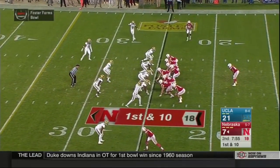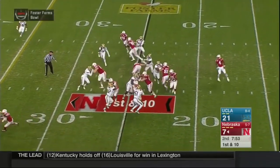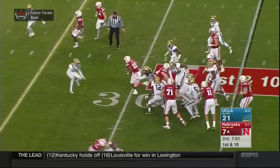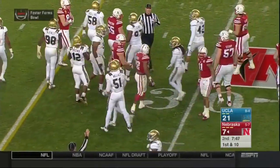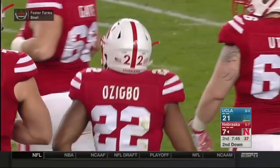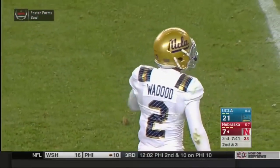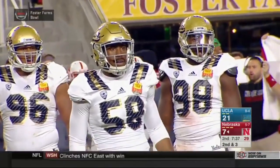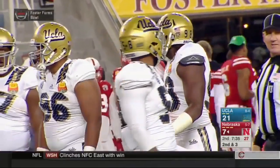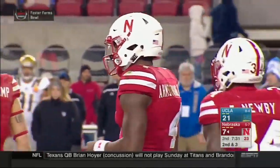Tommy Armstrong at center with Devino Zigbo behind him. First and 10 — they hand it off to Zigbo. Zigbo gets up to the 30, breaks a tackle, gets knocked down at the 31-yard line, a gain of six or seven. Good tough run by Zigbo. Tackled by Wadu. It'll be second and three for the Huskers at their own 32. 21-7, UCLA with a lead midway through the second quarter.